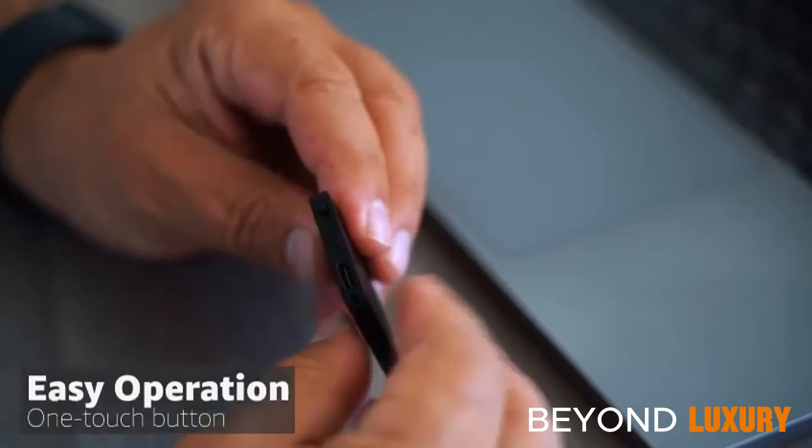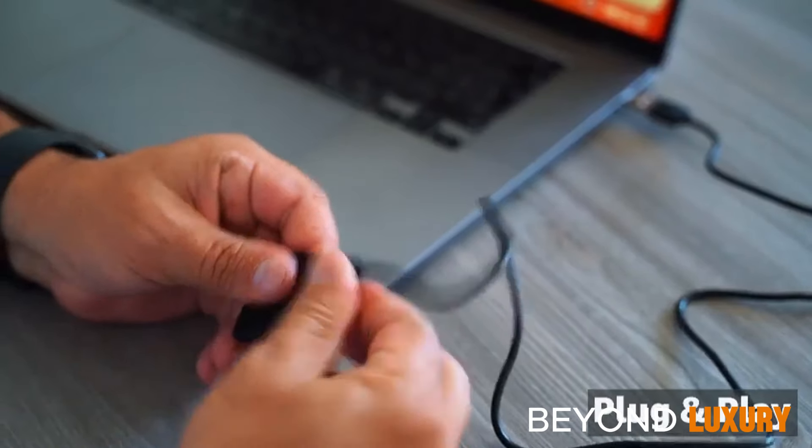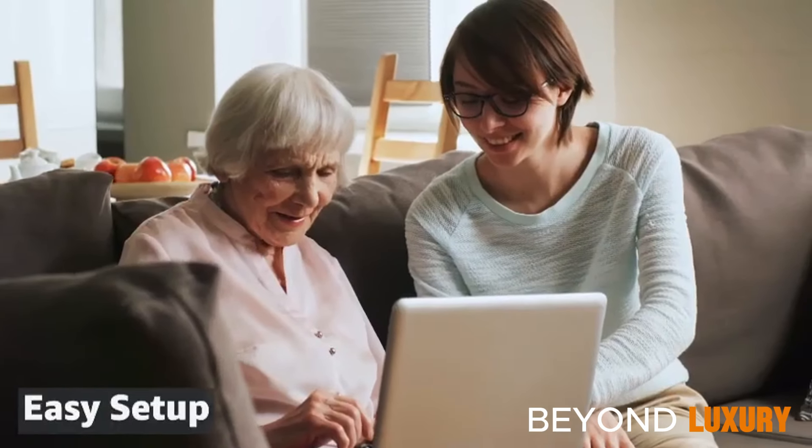The TileRec 2.0 is a must-have for professionals and students alike. It's not just a recorder — it's your reliable companion for audio recording on the move. Get yours today.